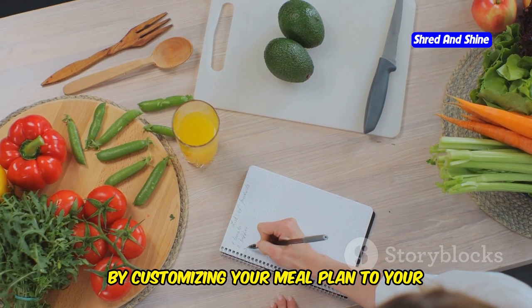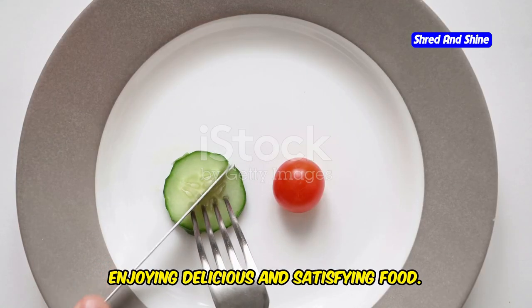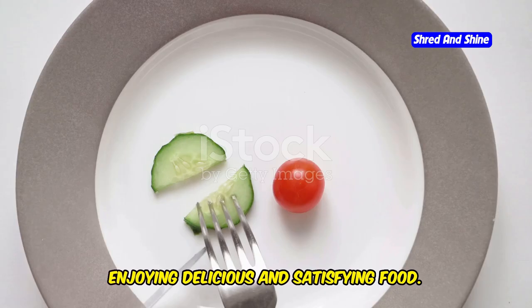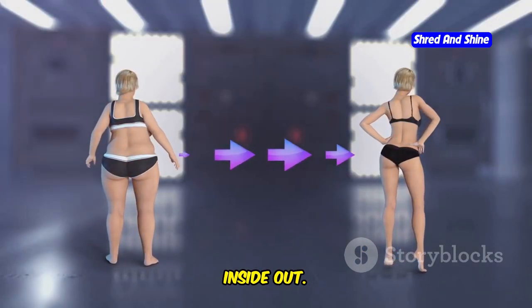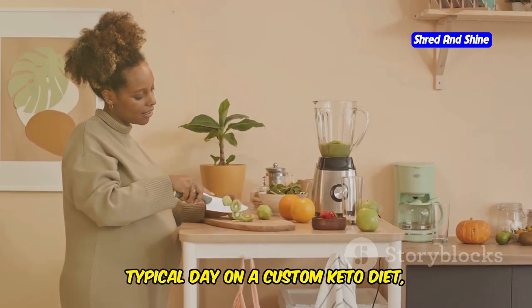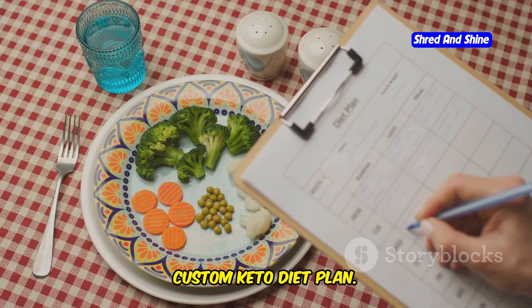By customizing your meal plan to your unique needs and preferences, you can achieve amazing results while enjoying delicious and satisfying food. Get ready to embark on a journey that will transform your body and mind from the inside out. This will guide you through a typical day on a custom keto diet, providing insights from my own 60-day custom keto diet plan.